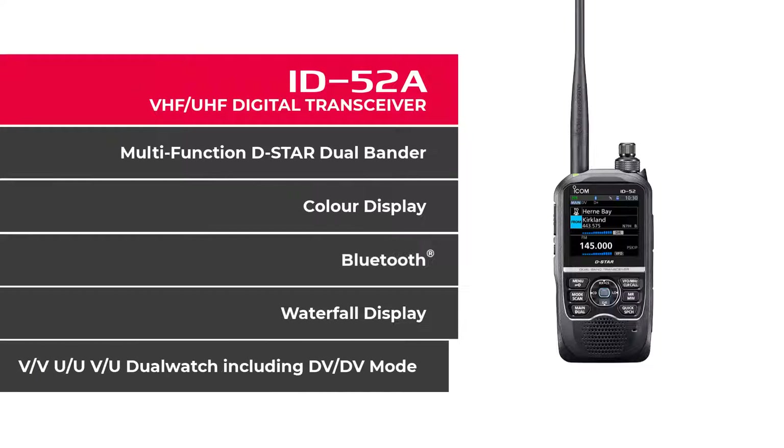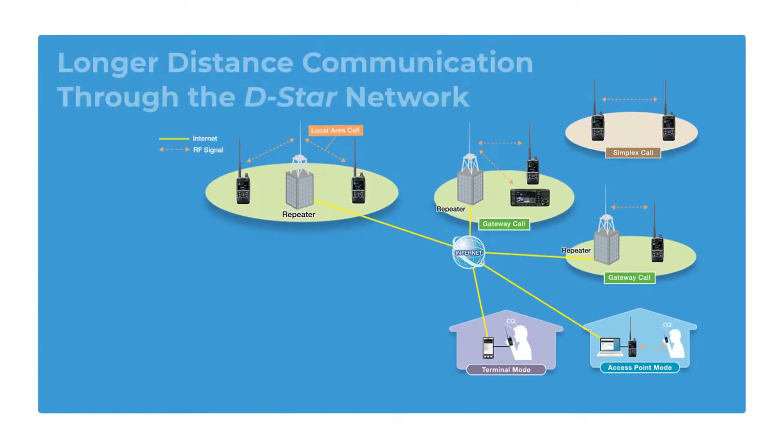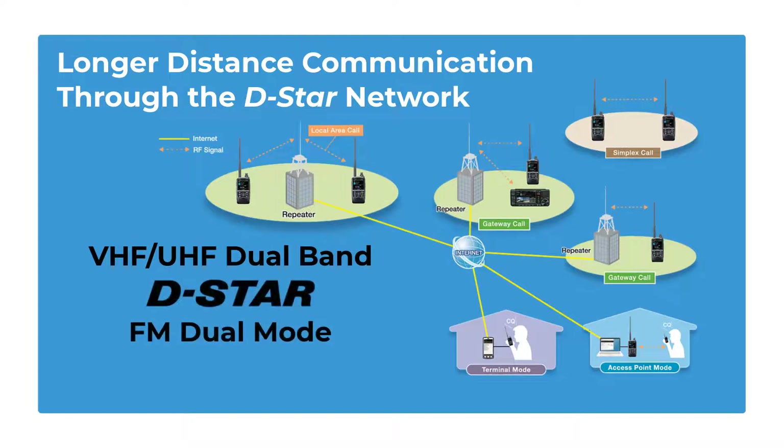The ID52A supports VV, UU, VU, and dual watch including DV mode. With the ID52A, you get longer distance communication through the D-Star network. It's a VHF UHF Dual Bander with D-Star and FM Dual Mode functions.